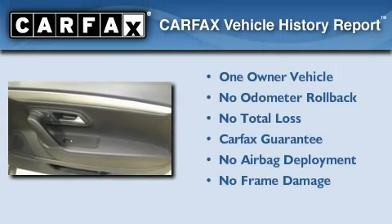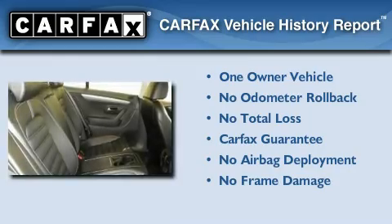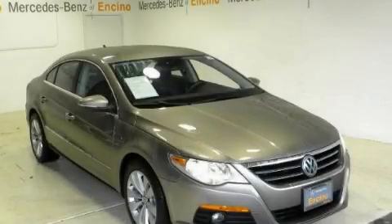This Volkswagen has had only one owner and it qualifies for the Carfax buy-back guarantee. Contact us today and schedule your opportunity to see this vehicle in person.